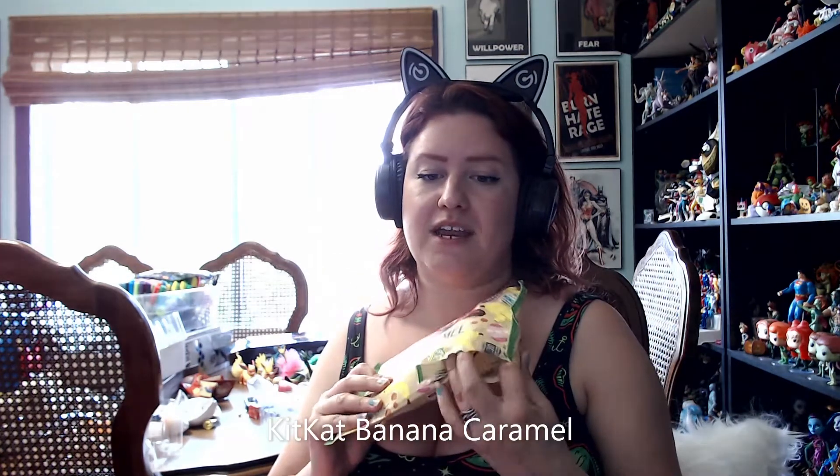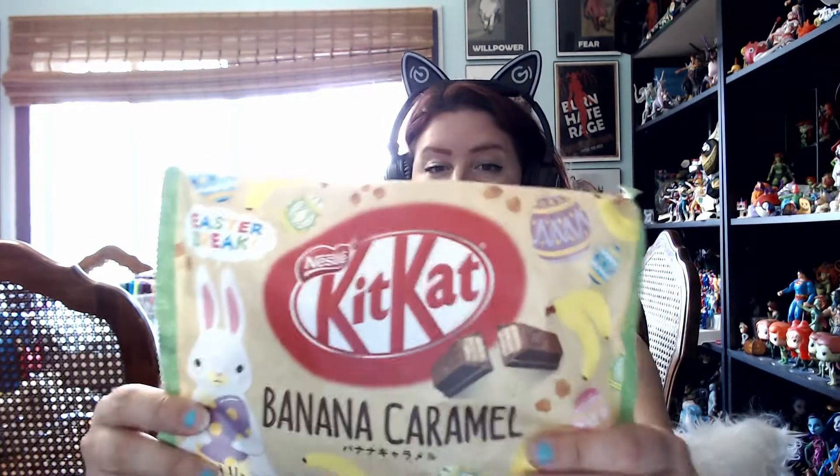I'm actually really excited about this one, and I'm going to go in reverse — I'm going to start with the Kit Kat. I already opened and ate a bunch of these because I'm obsessed. The Kit Kat flavor of May is banana caramel — so good. The artificial banana smell when you pull them out is very strong but very tasty, and the caramel chocolate coating is really delicious. This is the best fruit-flavored Kit Kat I've had in any of these boxes in the last year.